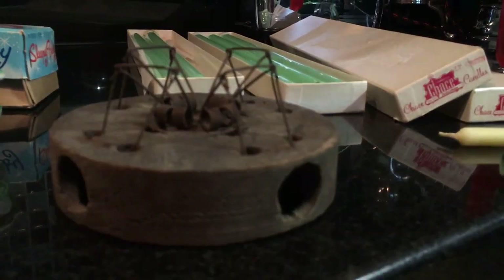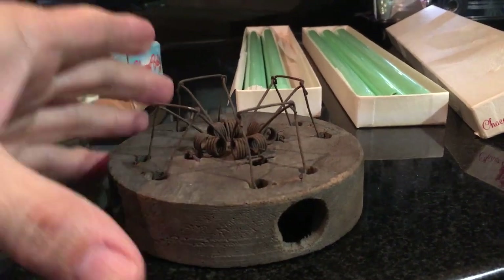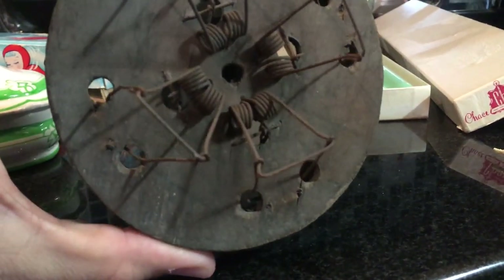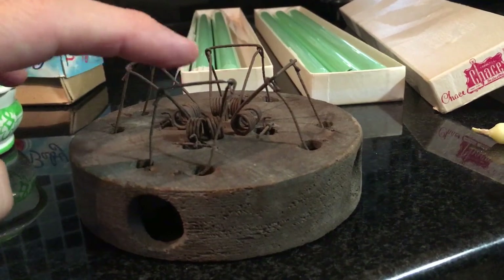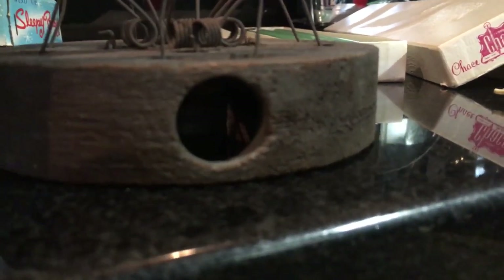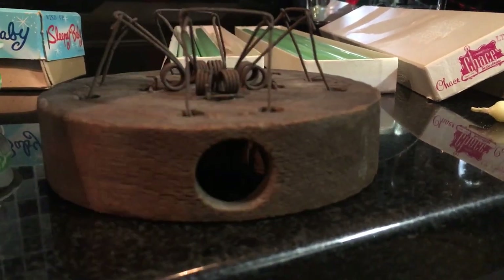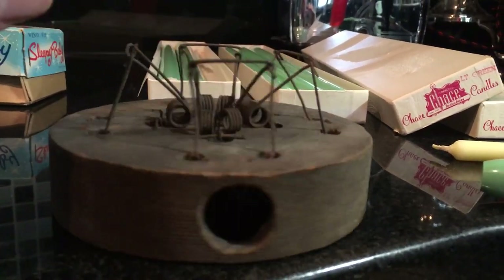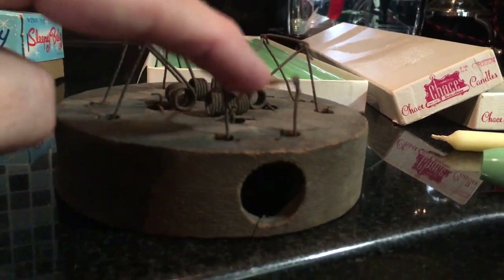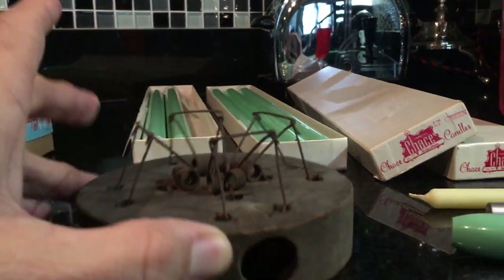A mousetrap that probably dates to about 1900, a little bit after that possibly. I don't find any marks on it — sometimes there will be an embossed mark on the top from the maker, but I couldn't see it. So we're just going to say it's a generic mousetrap and it's all spring-loaded. The poor little thing sticks his head in there to eat some cheese or lick some peanut butter — and wham. I kind of like mice; I grew up in an old house and in the wintertime mice would come in, but that's what a cat is for. All the springs are still springy, and it makes a nice display piece.